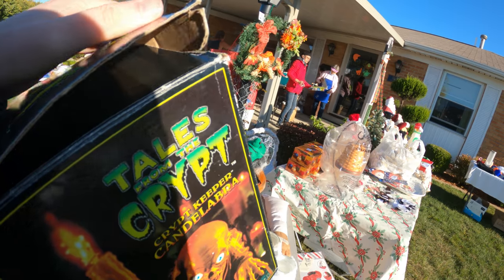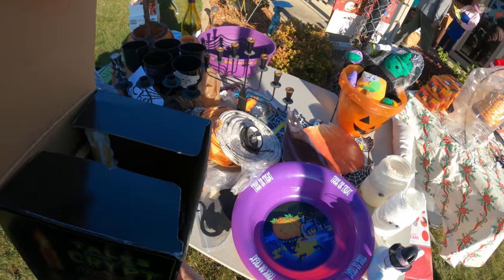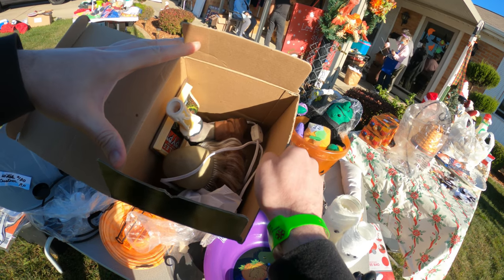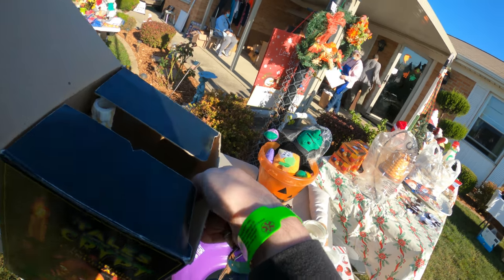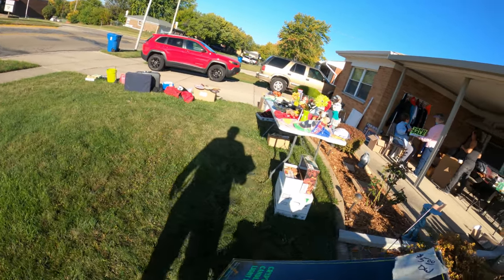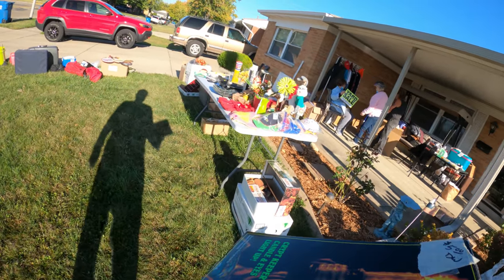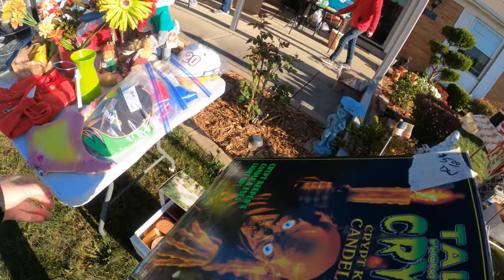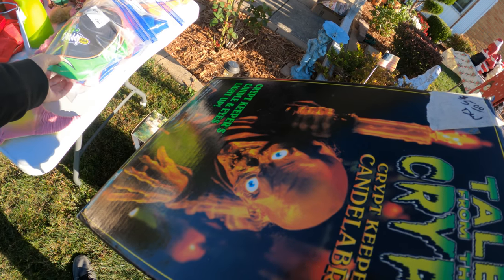I knew to pick up this Tales from the Crypt light-up. Anyone who's old school remembers when Dustin was going thrifting and garage sales with me — he picked up one of these, it was missing the book and he still sold it for about $40. I looked in there, saw the book, saw it was complete in great condition for five dollars. That's a no-brainer pickup — I love finding things like this at yard sales.